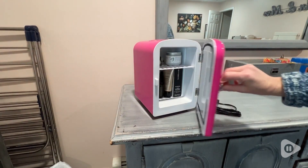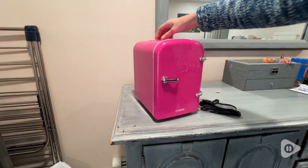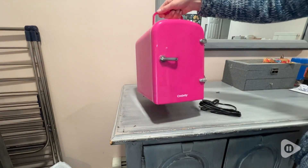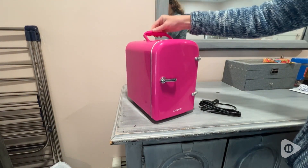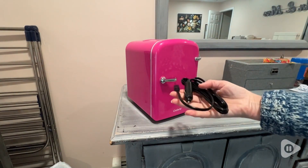It has an option so that you can even bring this into your car because it comes with an AC cord, so you could easily use this if you were having a picnic or if you're a camper and you want something small to keep in your tent.